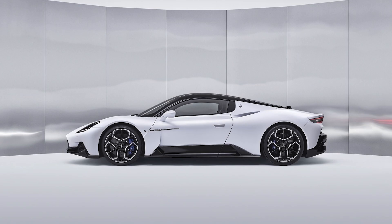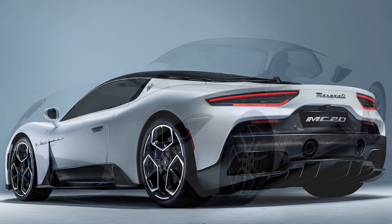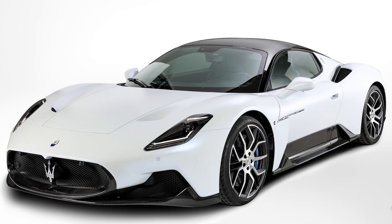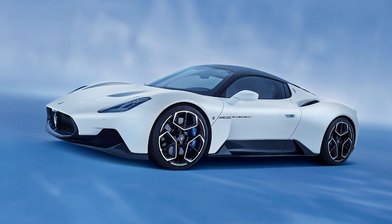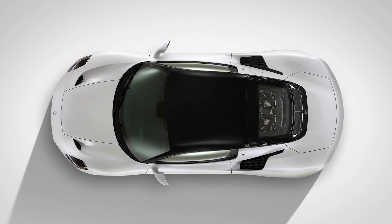Next up, we have the new Maserati supercar, the all-new MC20, which will be coming out for 2022. Maserati is known as one of the premium Italian brands of FCA and they are looking to make a big splash with this new vehicle, ready to take on the likes of Lamborghini, McLaren, and Ferrari. Pricing is unknown as of now, but it's expected there will be a coupe and a convertible with a gas engine, a plug-in electric version, and a battery electric version.